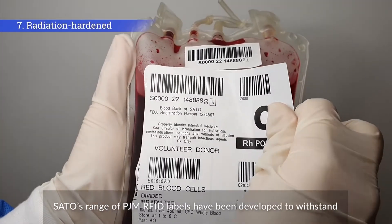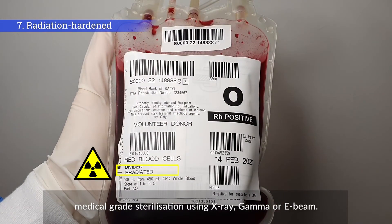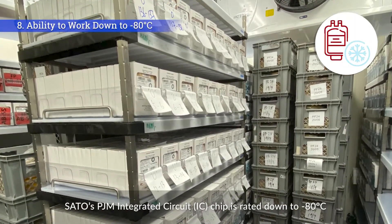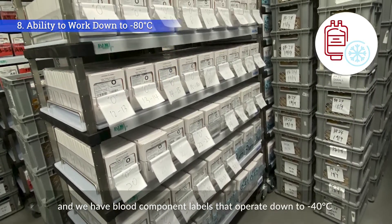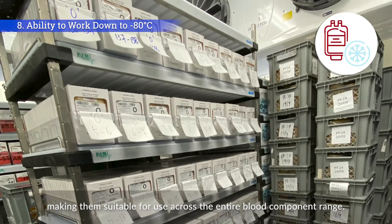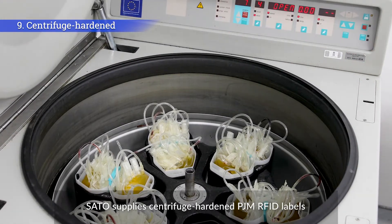Sato's range of PJM RFID labels have been developed to withstand medical-grade sterilization using X-ray, gamma, or E-beam. Sato's PJM integrated circuit IC chip is rated down to minus 80 degrees Celsius, and we have blood component labels that operate down to minus 40 degrees Celsius.